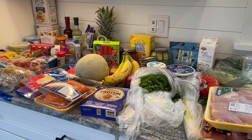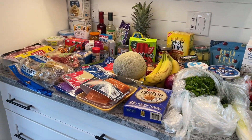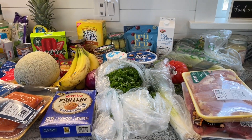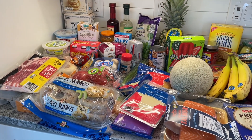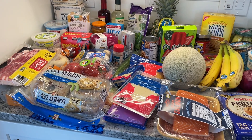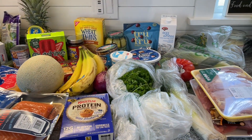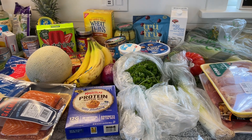So here's everything I got. This week I spent $137.80 and I went to two stores. Over here is my Aldi haul and then over here is Hannaford, where I got some more specialty items. I spent almost identical at both stores — $69.05 at Aldi and $68.75 at Hannaford.